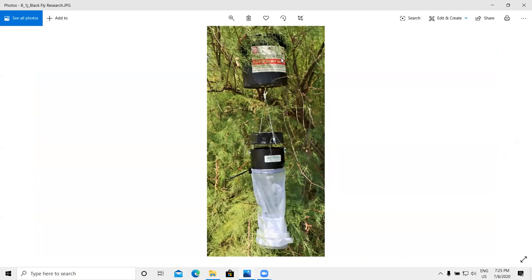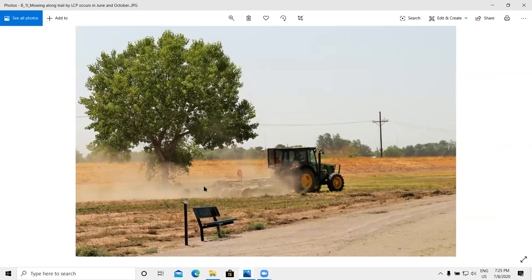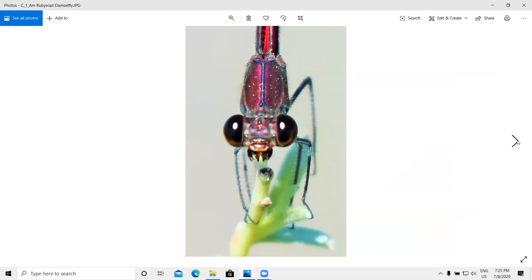A little bit of research: I ran into a young man in April who was set up to catch black flies. They were doing a genetic study on black flies related to their effect on livestock in the area — out of New Mexico State University. The area between the levee and the canal is mown in June and October. This is City of Las Cruces Parks that does the maintenance. And here is a little ruby spot damselfly — he actually became my favorite insect of the whole summer.